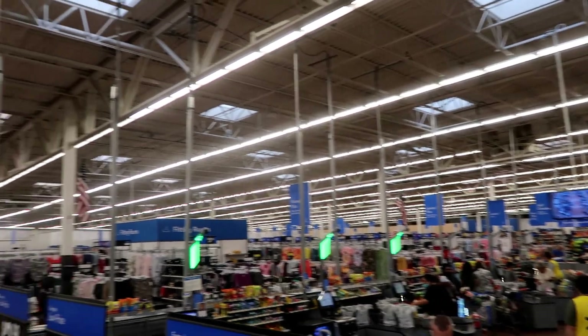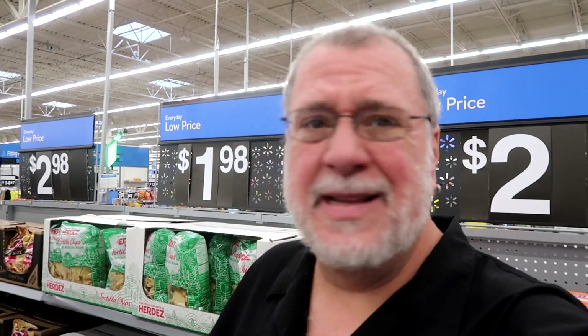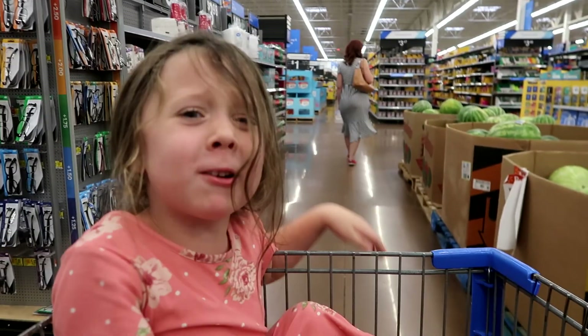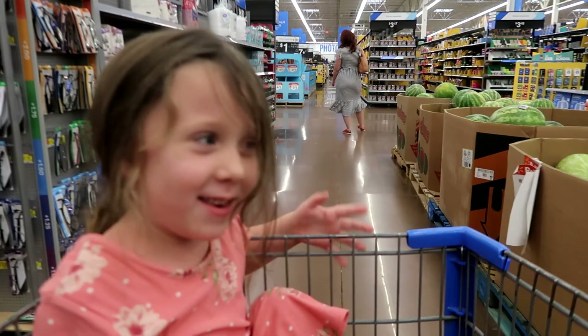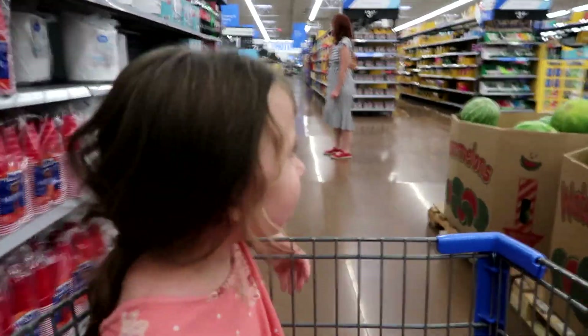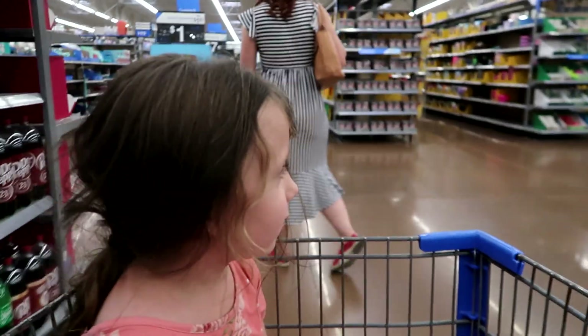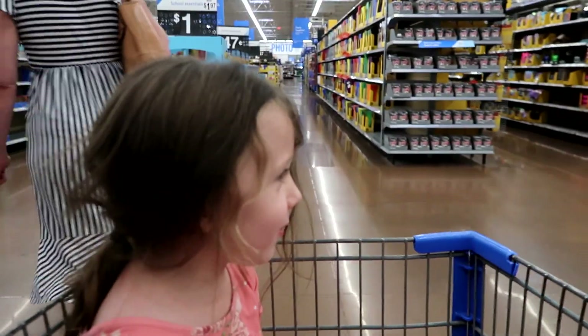This may be the biggest Walmart I've ever been in. I mean, it's a super Walmart, but it's like a super, super Walmart. It's huge. You know what we're going to buy, but I do not. I know what we're going to buy. And Mommy knows what we're going to buy. But you don't know what we're going to buy, because you have to tell me.